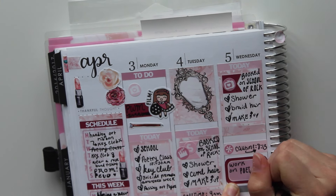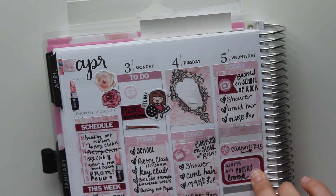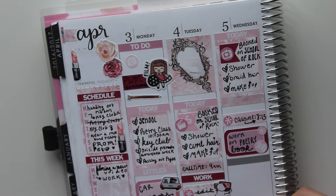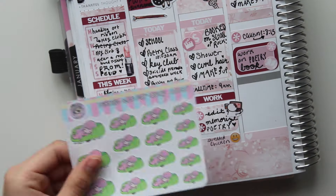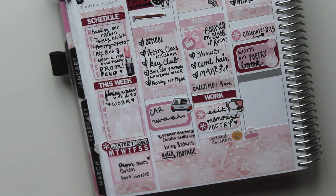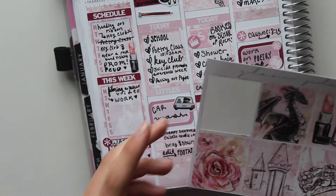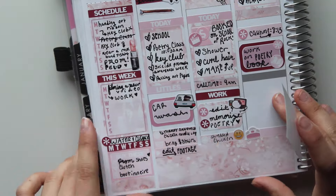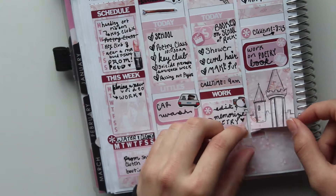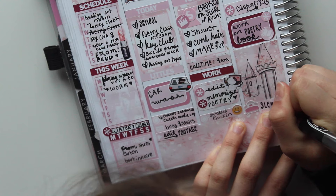I'm actually writing a poetry book, so I wanted to work on that and add more poems. I placed a cute little book sticker right on top. Next I put down a heart Little — I totally forgot to put down a food Little. I tried to layer that sticker but it was too busy and didn't really work. So I put the bed sticker down there because I wanted to sleep early, and I thought the sticker full box looked relaxing.